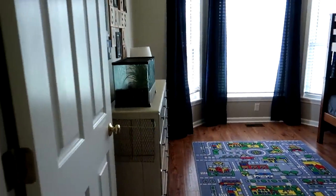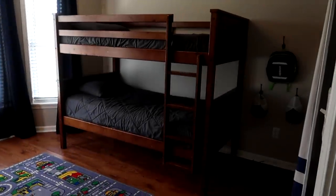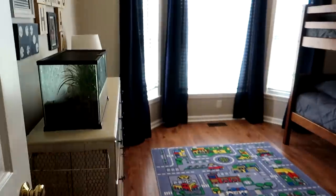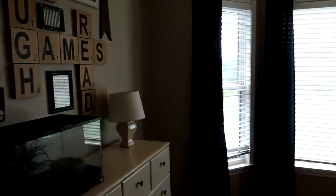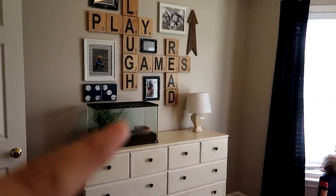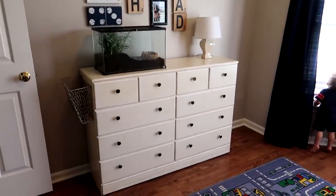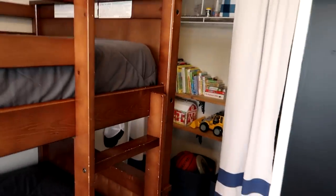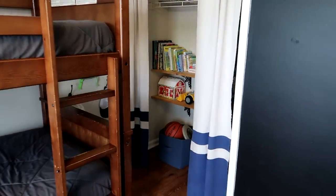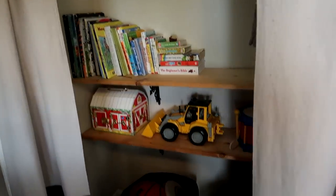This is the older boys' room and all three of them share this room currently. This is Shark Attack right here — their little frog — I took that down for the pictures with the realtor. They've got a really pretty bay window in here, and I did take the doors off of their closet and use it for toy storage, which has worked out well.